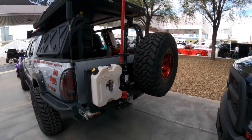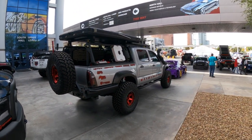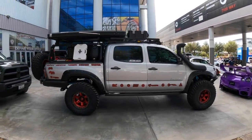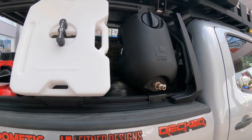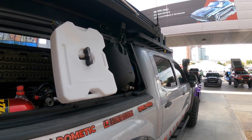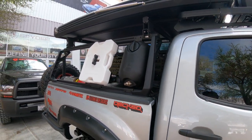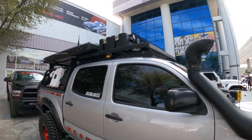I feel like I've seen this before but it's so pretty it needs to be seen again. It's a nice combination of gray, black, and red. There's a Lightener rack on top with some kind of fluid container — I don't know if it's water, gas, or oil; the white one's probably water. Tell me in the comments below what that is. Very nice.